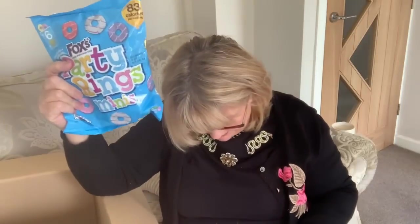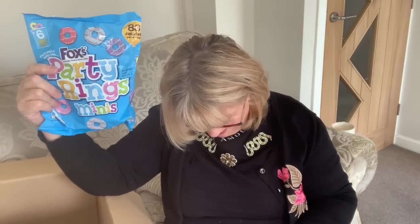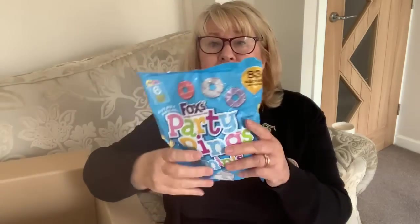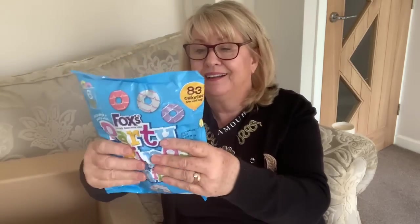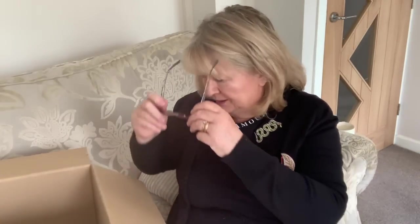I like to get these snack bags in case any children visit — the problem is they eat them. They were 85p, which I think is the same price as in Home Bargains. They're 83 calories a bag and there's six little bags in there, so that's nice — it's not even 15p a bag.